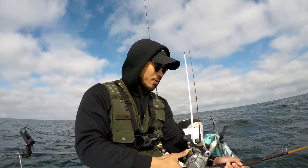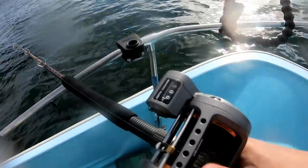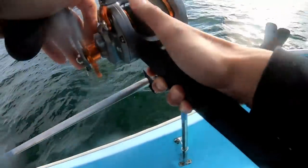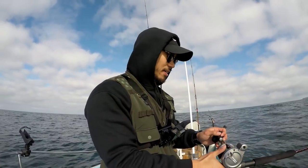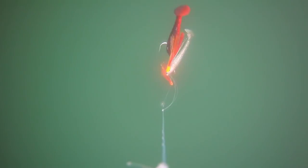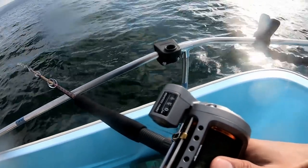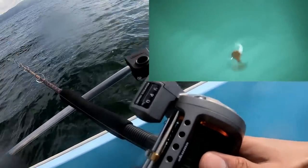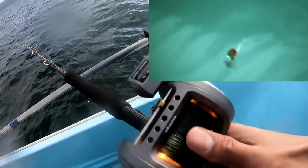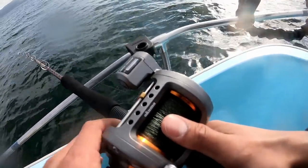Alright, here we go — first drop. Got my camera there and my line counter right here. Hopefully I don't get snagged up. We're at about 62 feet deep.